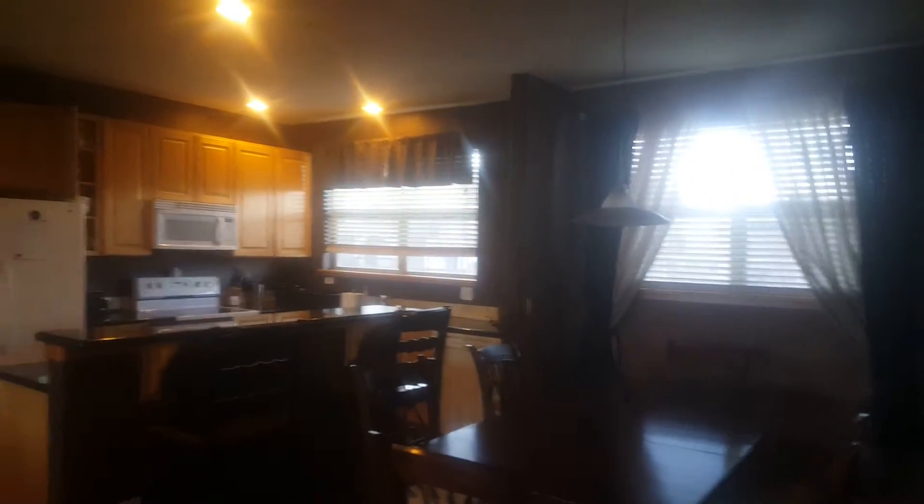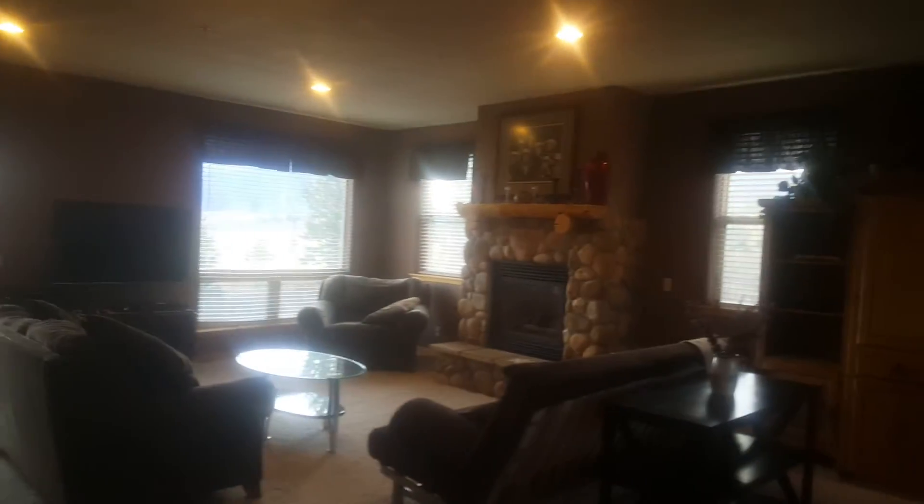The video quality is not the best — I'm doing this with my cell phone. This room is the same size. Probably the only thing in here that's better is this has slab granite; I believe the other one was granite tiles.